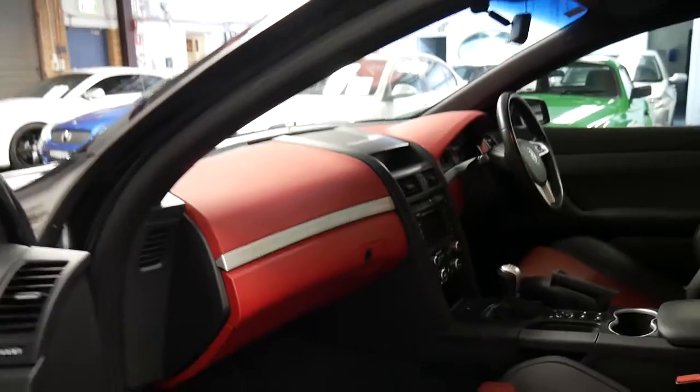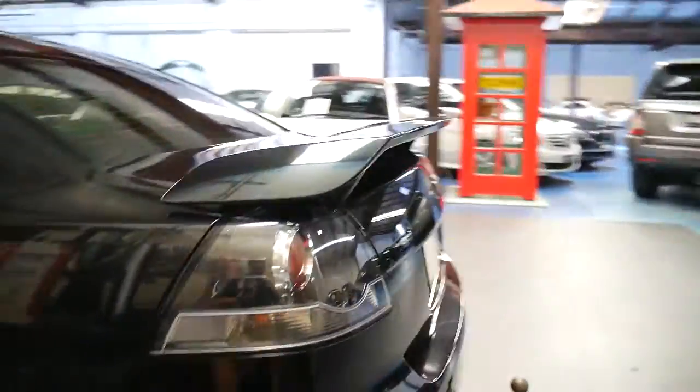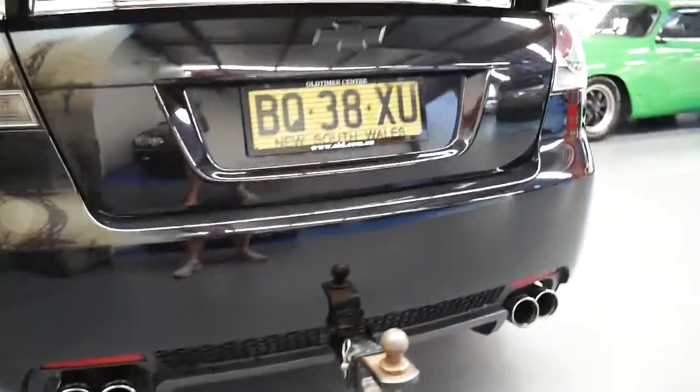Service history up to date, spare remote keys, window tint, factory spoiler obviously. Everything's very original about this car. It's even got a towing package, but they very rarely used this car, let alone tow anything with it. Four exhaust pipes with the Varex pipes on there.